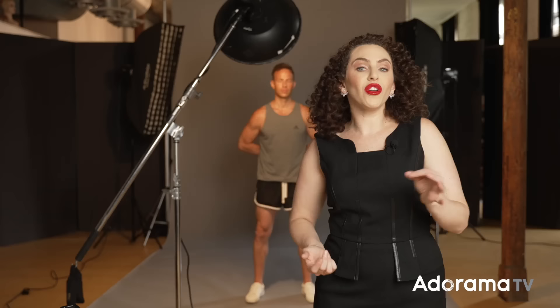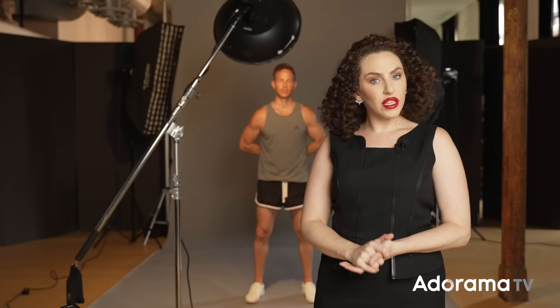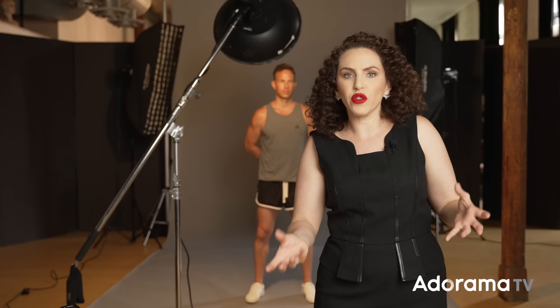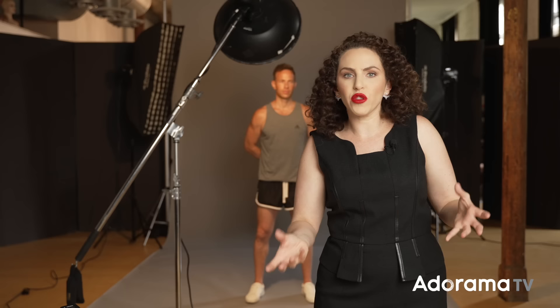I've added one light on either side of the background — 1x4 foot strip softboxes with grids. These are perfect for rim lights because they give a nice even highlight. You could use a bare bulb if you purposely wanted to create flare, but it wouldn't be as even — much brighter at the shoulders and top of the arms, fading quickly to shadow. The grids reduce lens flare, which is really important if shooting in a small space like a living room or conference room.